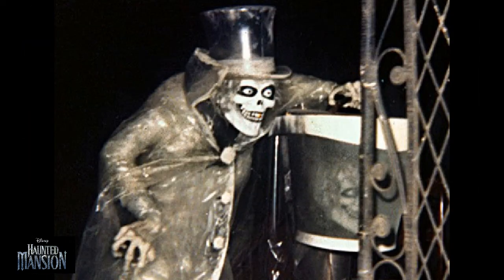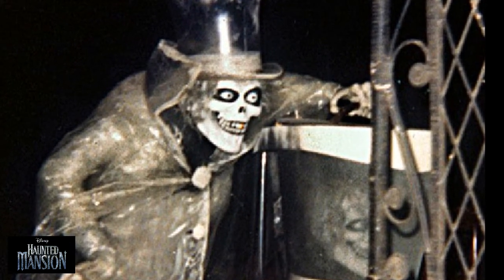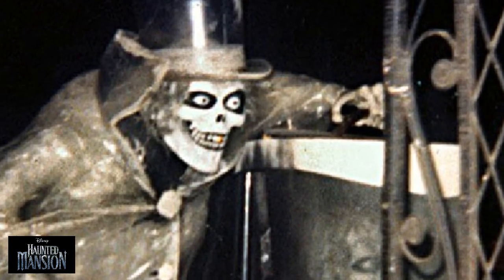One feature on opening day that was only there briefly was the Hatbox Ghost — a classy gentleman who held a cane in one hand and a hatbox in the other. Imagineers wanted to provide a callback to the Sleepy Hollow mythology. Their ghastly creature would literally lose his head as the Doom Buggy approached, and the rider would receive a shocking surprise when the head reappeared in the hatbox. However, the technology employed for this trick failed, as there were problems with the lighting even before opening day.